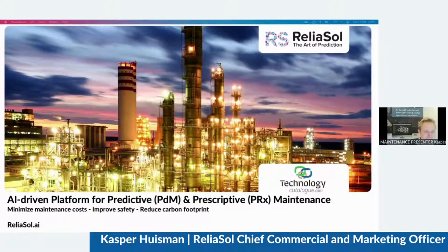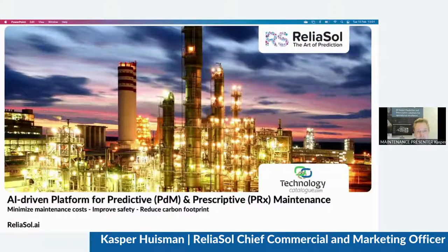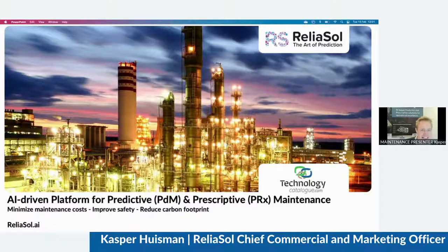Thanks, Henrik. I want to start by thanking Technology Catalog again for selecting us as the winner. We truly had some great response and interest from other companies after the award ceremony and the announcement — that has been fantastic. My name is Kasper Huysman, and at Reliasol, we have developed an AI-based platform for predictive and prescriptive maintenance. In the next couple of minutes, I will show you how this helps our customers not only to improve their maintenance, but also how it addresses safety issues and helps them to reduce their carbon footprint.